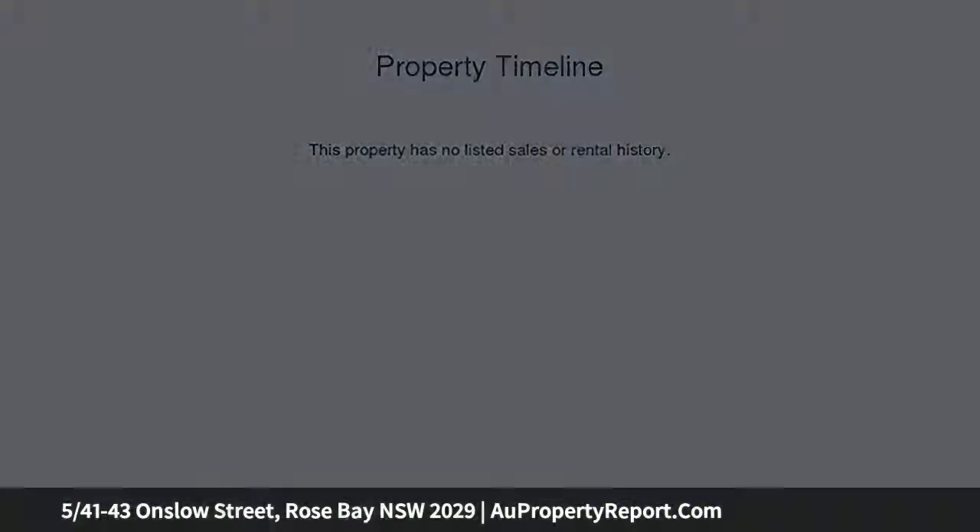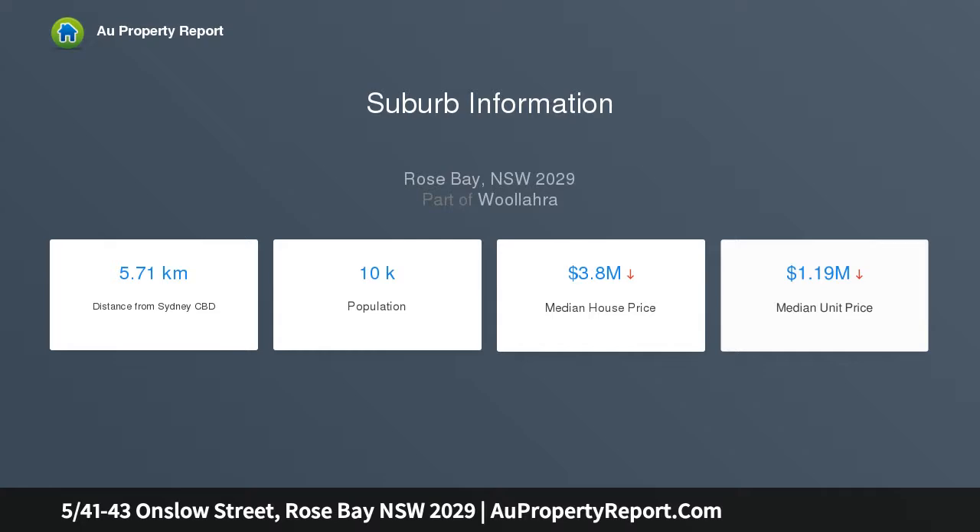This bright and airy residence takes full advantage of its northerly aspect, flooding both living areas and bedrooms with natural light, with a generous layout, multiple balconies and a leafy, almost tropical outlook.